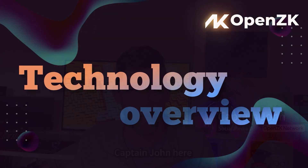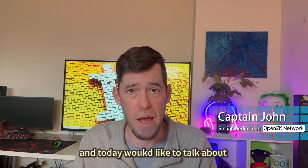Hello everyone and welcome back. Captain John here, and today I would like to talk about our technology overview.